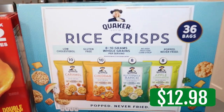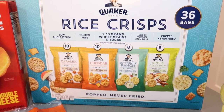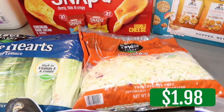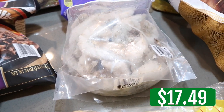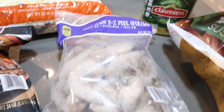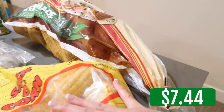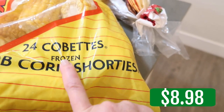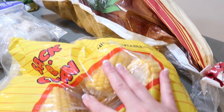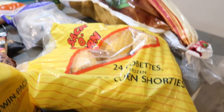And then there's the rice crisps — these are gluten free, which I thought was great. Caramel, cheddar, buttermilk ranch, and apple cinnamon. A big bag of coleslaw. Jumbo colossal shrimp — we're going to do that with our sheet pan dinner. Clausen pickles — I am addicted to pickles and I love Clausen. I grabbed that big bag of recipe potatoes. And then the corn — 24 cobettes, all frozen and microwavable. We could do that with our sheet pan dinner.